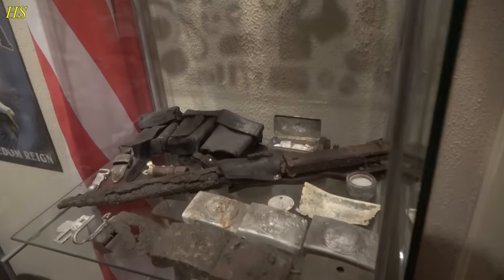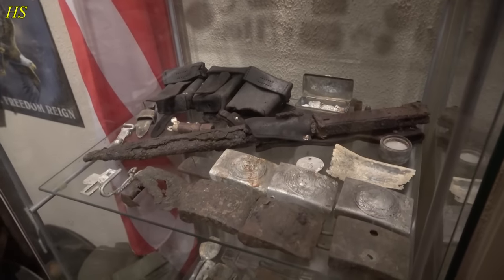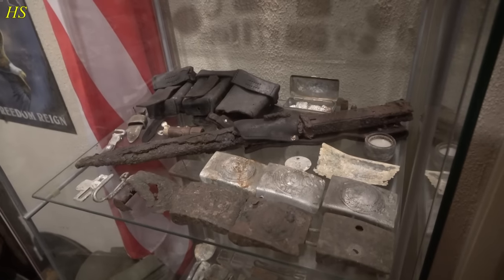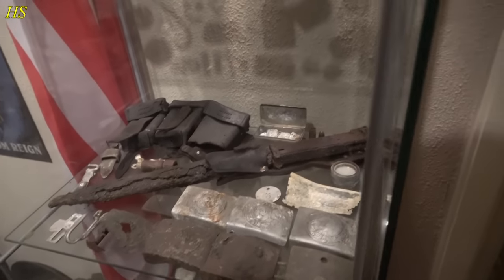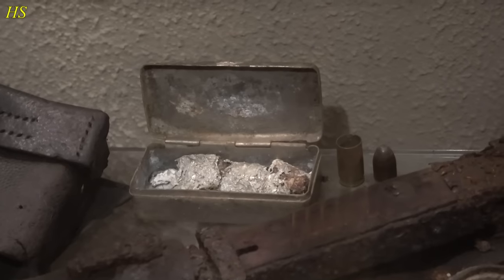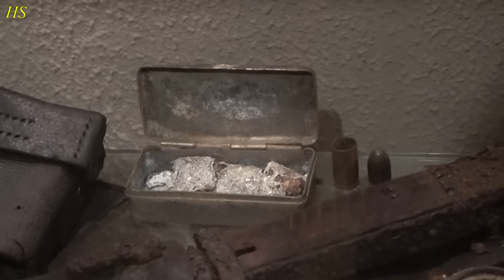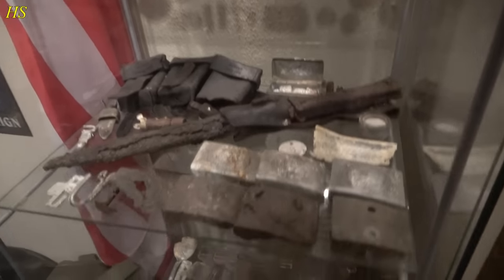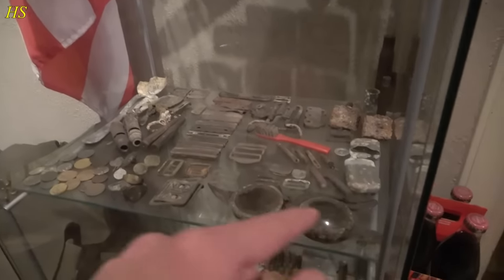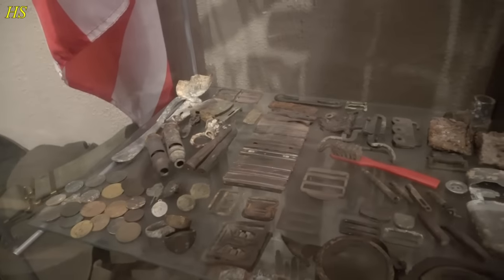That right there is an SS bayonet — it's actually marked SS. I was really shocked when I found that one. I have a video about that, so be sure to check it out. We have that little tin right there which was found at a location where German soldiers were killed. It has a piece of hair inside — from a soldier's wife or girlfriend. Very sad find. Going lower, we have more buckles, goggles, stripper clips, toothbrush, more little buckles.